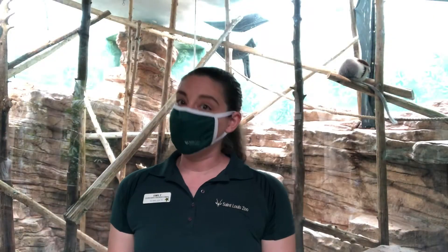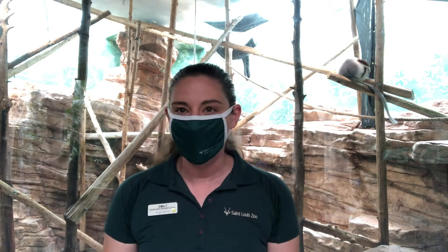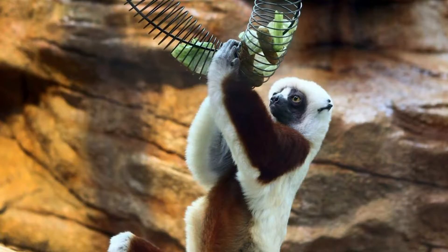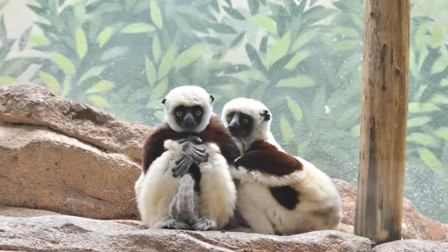The lemurs behind me are called Coquerel's Sifaka and they're one of my favorites. We have two families here at the St. Louis Zoo. One is a pair: Constantine and his partner Irene. Constantine at age 30 is the oldest Sifaka in human care. Our other family consists of Constantine's son Caligula, his mate Almarina, and their six-year-old daughter Capica.